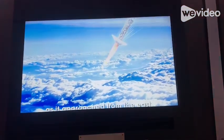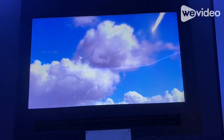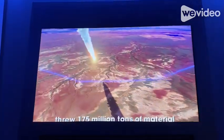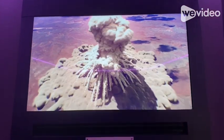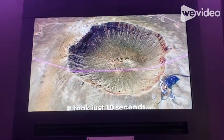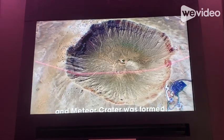The mountains were created as it approached from the east. Hurricane force winds threw 175 million tons of material in all directions. The shock of impact melted most of the meteor and spread it with a large plume of debris. It took just 10 seconds, and Meteor Crater was formed.